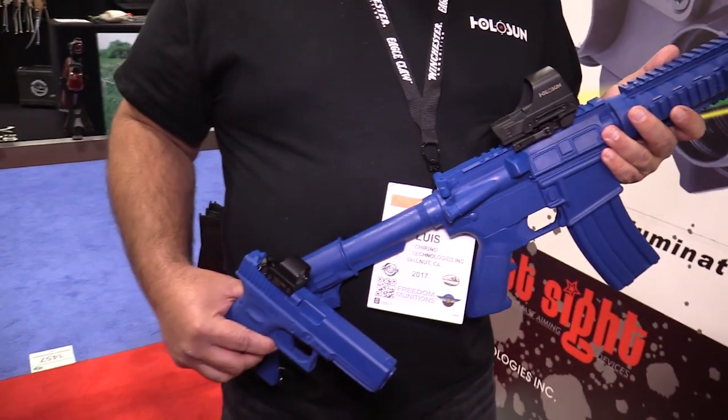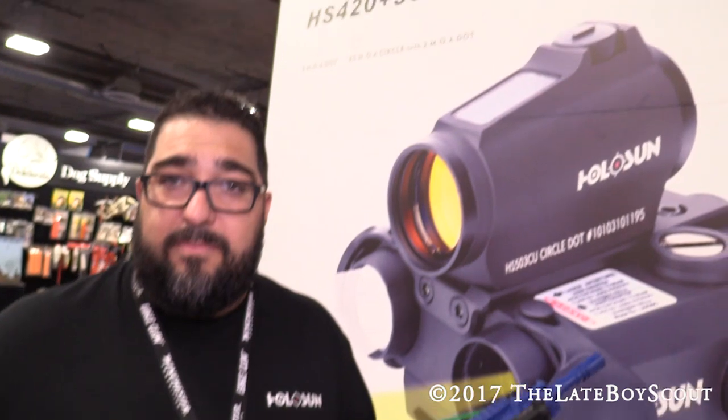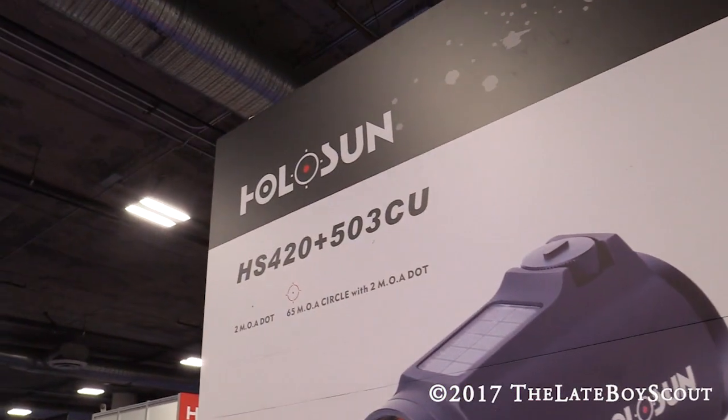I can't wait to get my hands on some of this stuff eventually, because it looks pretty sweet. Once again, we're at the Holosun booth. This is SHOT Show 2017. Thanks for watching.